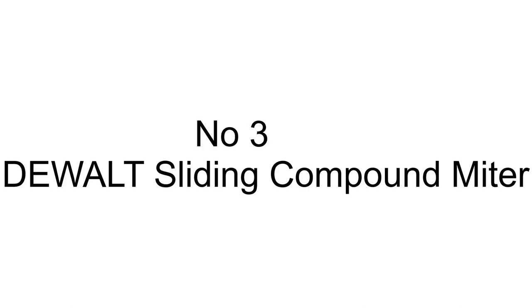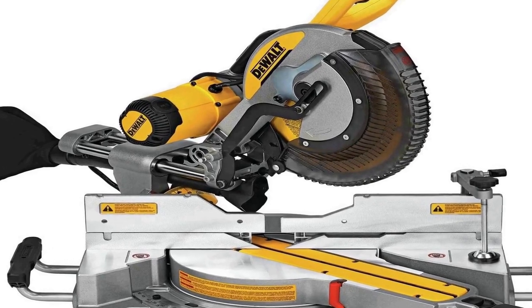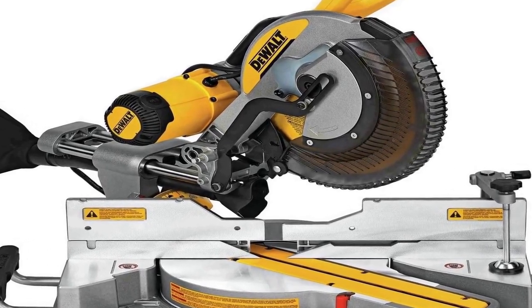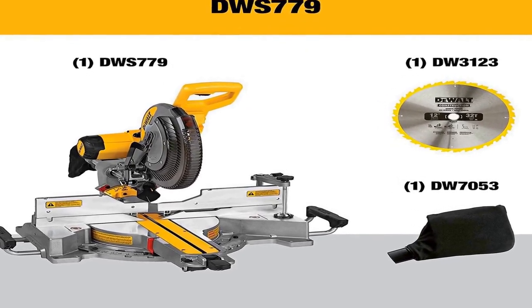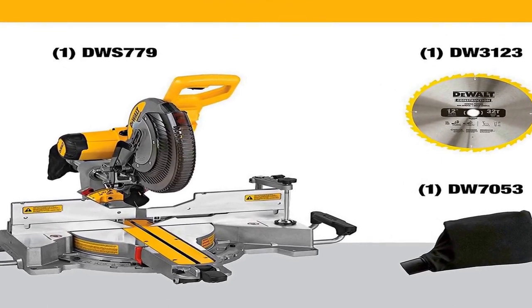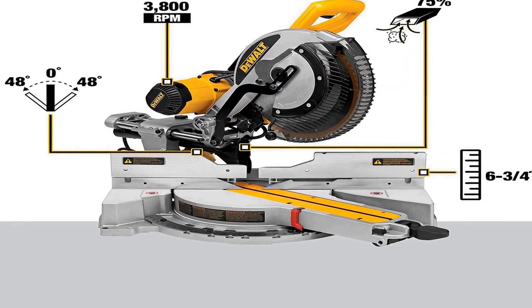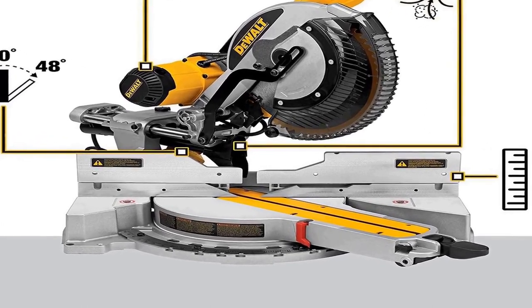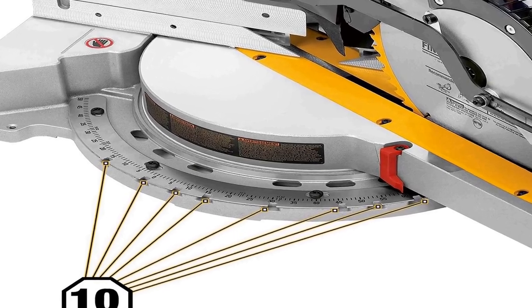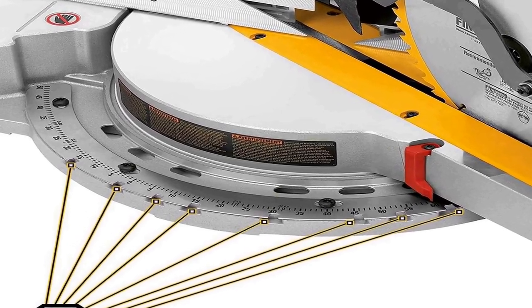The number 3 on the list is a 12-inch miter saw. The stainless steel miter detent plate comes with 10 positive stops. It features a precise miter system and machined base fence support, along with a cam lock miter handle with detent override, delivering quick and accurate miter angles. Tall sliding fences support 6-3/4 inch base vertically.